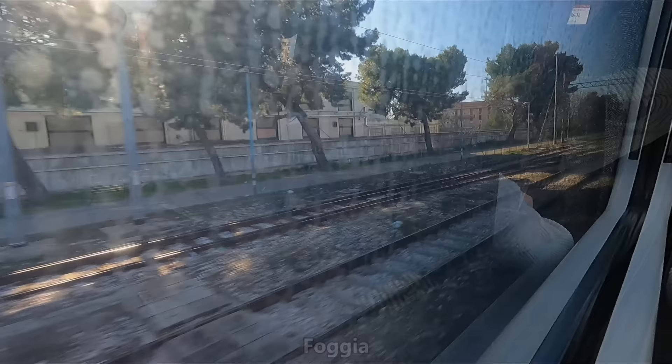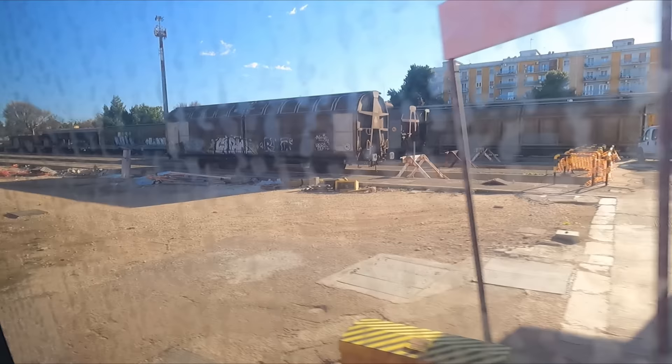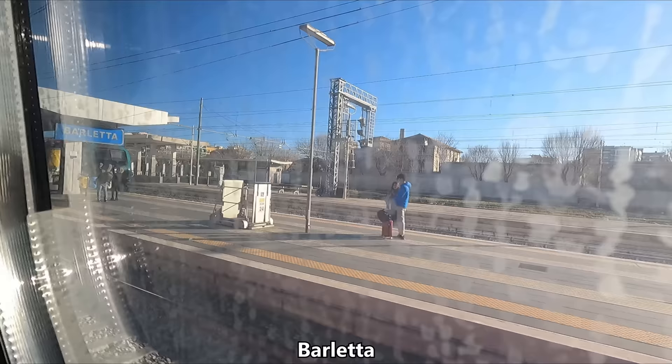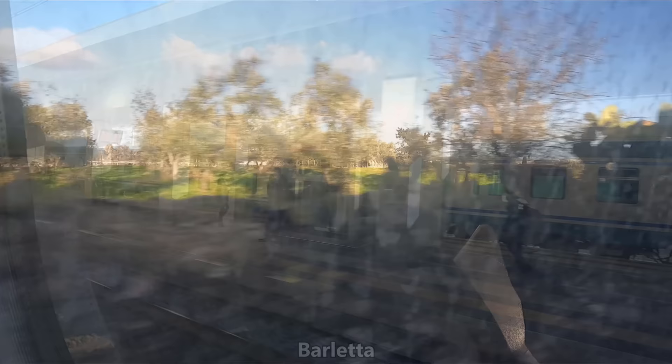About an hour out of Bari, we arrive in the city of Foggia, which will be where we'll have our third and final change of direction. As we approach Bari, we're treated to some fleeting views of the Adriatic Sea.